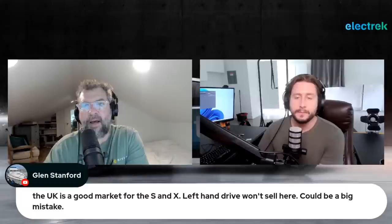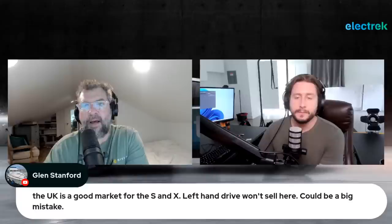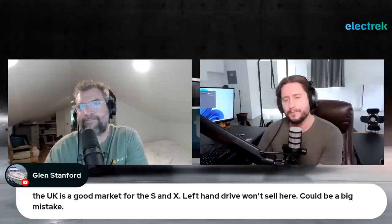On front-wheel drive in EVs: Seth agrees it can be problematic — his Chevy Bolt often spins wheels going uphill on slippery surfaces. The problem is that FWD worked in ICE cars because the heavy engine sat over the driven wheels. In an EV, the weight is in the middle with the battery pack, so rear-wheel drive actually works better in many traction scenarios.